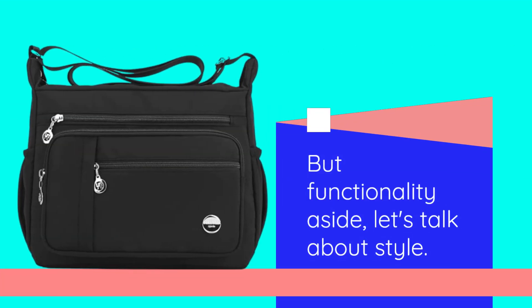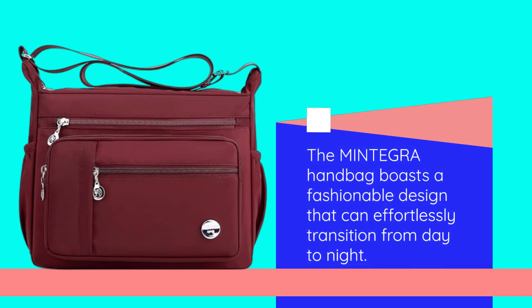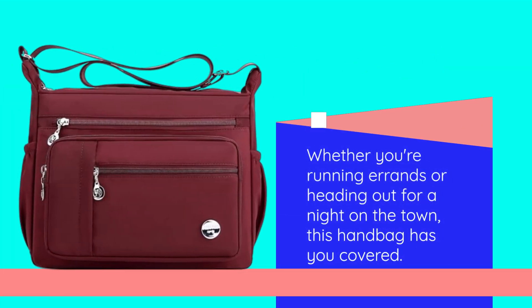But functionality aside, let's talk about style. The Mintegra handbag boasts a fashionable design that can effortlessly transition from day to night. Whether you're running errands or heading out for a night on the town, this handbag has you covered.